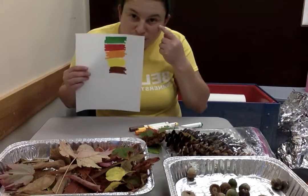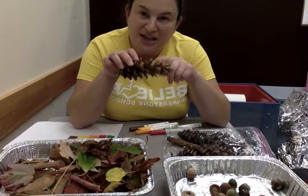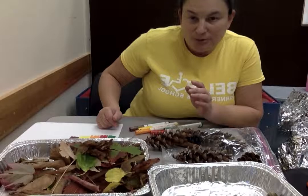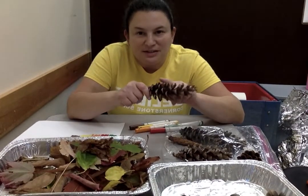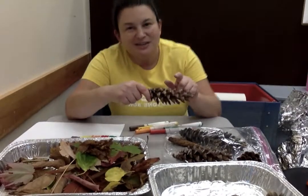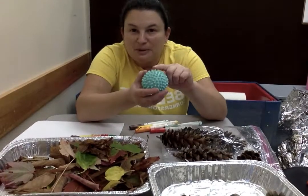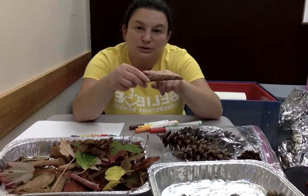So we looked with our eyes at the leaves, and we looked at the pine cones, and we looked at the different colors of acorns. But we also felt things with our hands — we felt the bumpy pine cones going up and down, just like our ball that was bumpy. And we felt the other pine cone that was smooth, just like our smooth leaves and our smooth acorn.